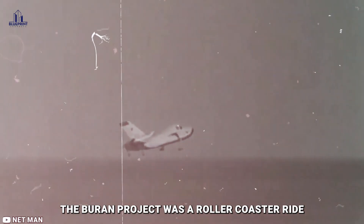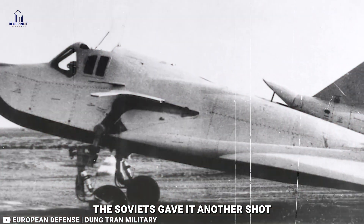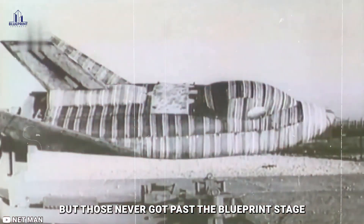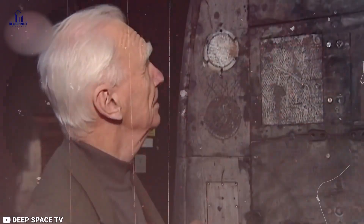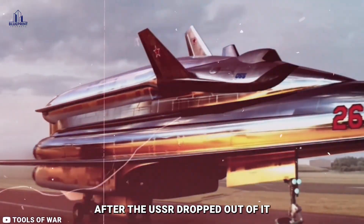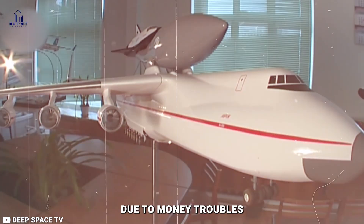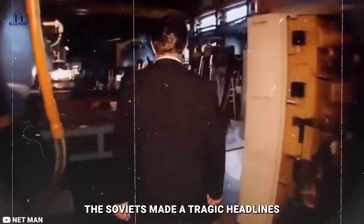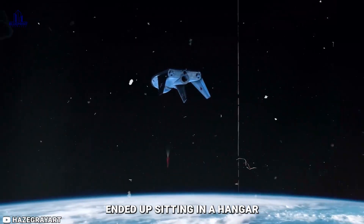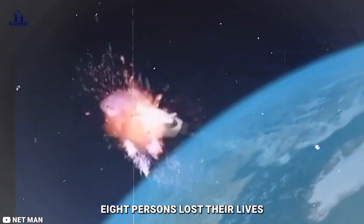The Buran project was a roller coaster ride. Back in the 1970s, they had a few false starts with the design, but in the 1980s the Soviets gave it another shot. They started building two more Buran spacecraft but never quite finished them, and began work on two others that never got past the blueprint stage. Almost immediately, the whole program stopped after the USSR dissolved. Buran only managed one uncrewed flight before the entire project was scrapped in 1993 due to money troubles. In May 2002, Buran — also known as the OK-1K1 — ended up sitting in a hangar at the Baikonur Cosmodrome in Kazakhstan when the roof caved in and destroyed it. Unfortunately, eight people lost their lives.